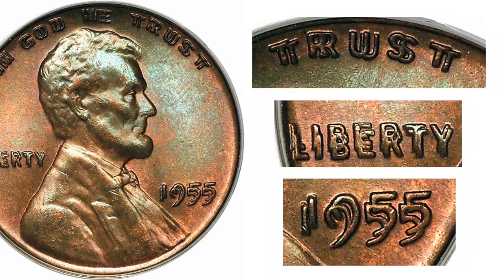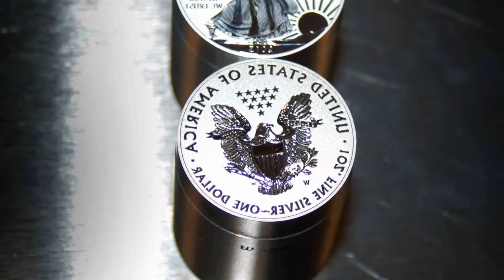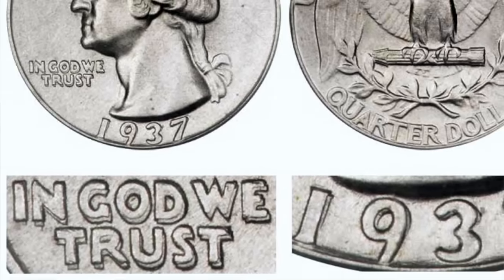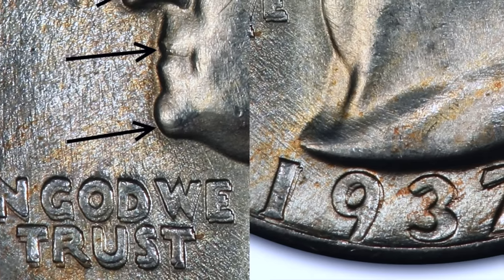Coming in at number 6, we have the 1937 Double Die Obverse Washington Quarter. This is the first error coin to make an appearance on our list. For those wondering what a double die is, it is when the coin has a partial or fully doubled image on it — identical images that are slightly offset. This error results from mistakes in the hubbing process, which is the process used to make the dies that produce the coins. Double die is not the same as a double struck coin. On the 1937 quarter, this error can be best observed in the doubling on the words 'In God We Trust' and in the year 1937.